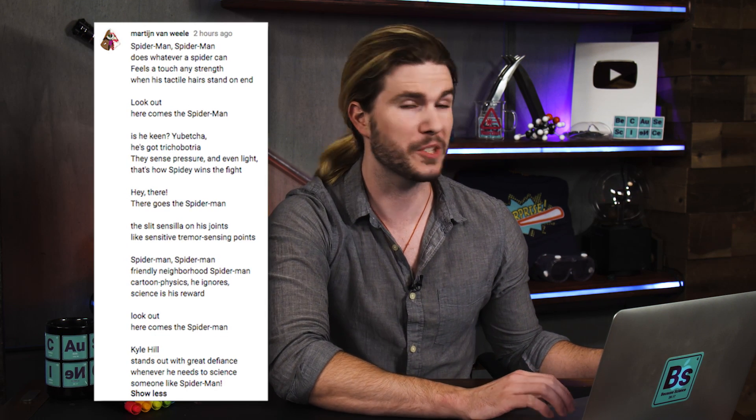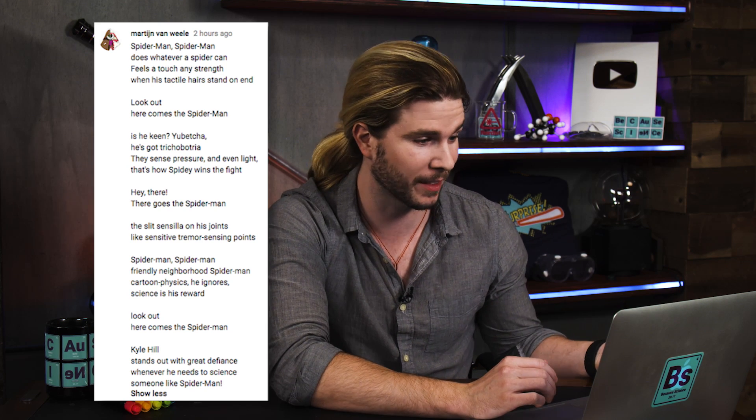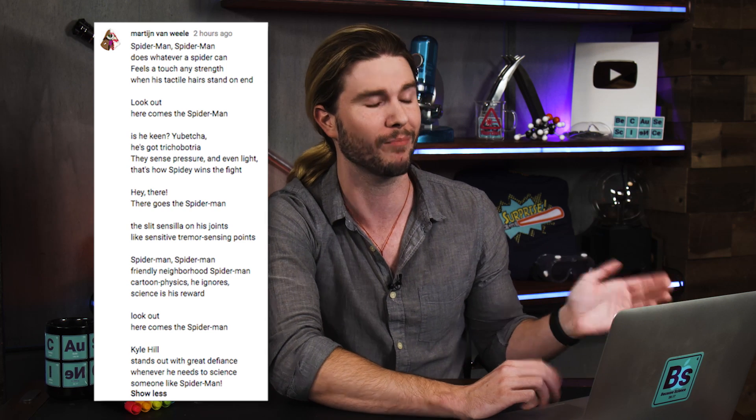By far the nerdiest comment goes to Martesian Van Weel, who wrote a full Spider-Man song parody: 'Spider-Man, Spider-Man, does whatever a spider can. Feels a touch, any strength, when his tactile hair stand on end. Look out, here comes Spider-Man. Is he keen? You betcha — he's got trichobothria. They sense pressure and even light, that's how Spidey wins the fight. The slit sensilla on his joints, like sensitive tremor-sensing points. Friendly neighborhood Spider-Man — science is his reward. Here comes the Spider-Man.' For that, you are indeed a super nerd.